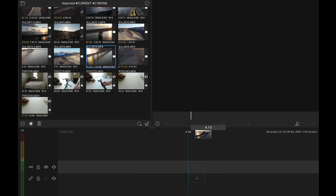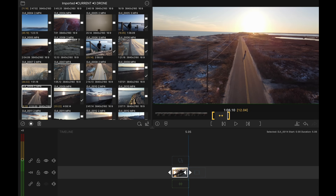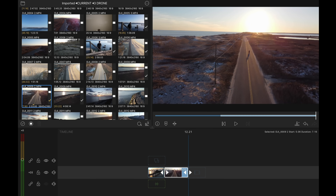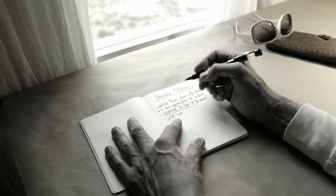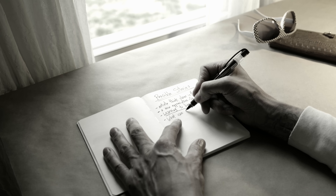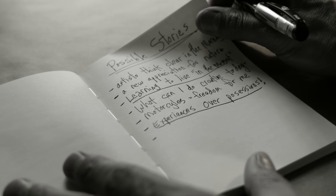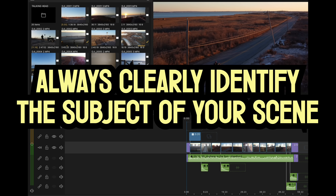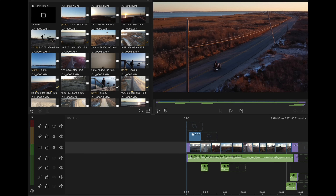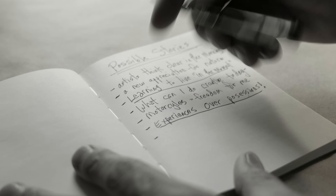Let's go through my step-by-step editing process to create more engaging videos. First, create your timeline and drop in the clips you want to use. Trim them very quickly just to the general start and stop point — this is just a rough cut, so do not spend time fine-tuning here. No color grade, no cropping, no music, no graphics. Then get out pen and paper and write down some quick thoughts on possible simple story arcs. Spend less than a minute on this — but it's incredibly important.